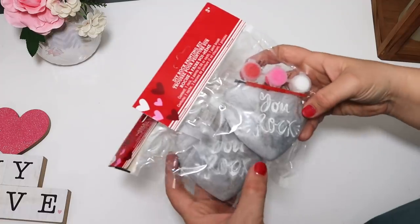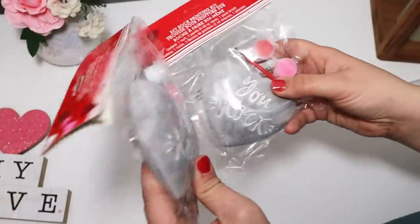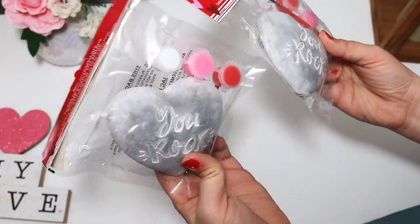I love these little painted rock kits that Dollar Tree puts out for every season — these are heart rocks, so super cute. We love going to the park and lots of people hide rocks and try to find them, so I thought this would be fun. My girls can paint these up and we can go hide them for someone else to find. They're a really cute shape and they say 'You Rock' on them.